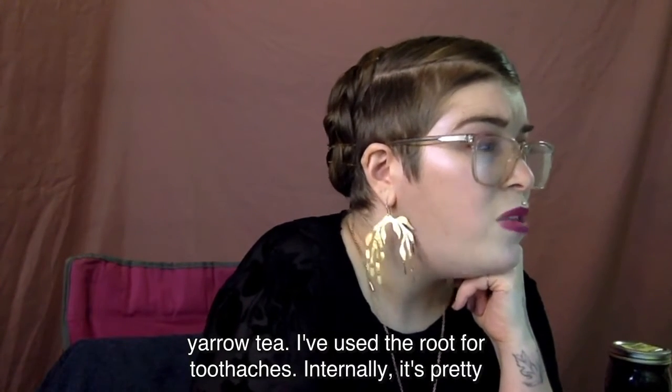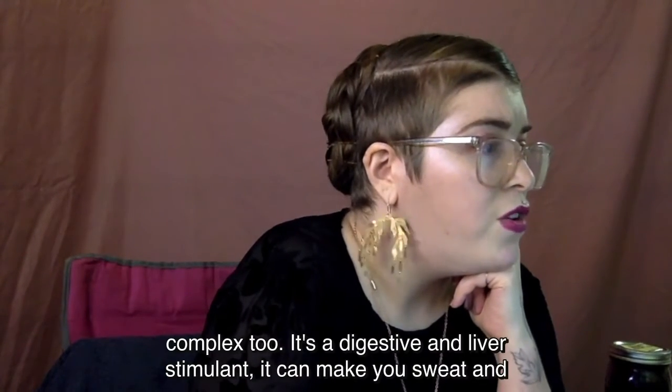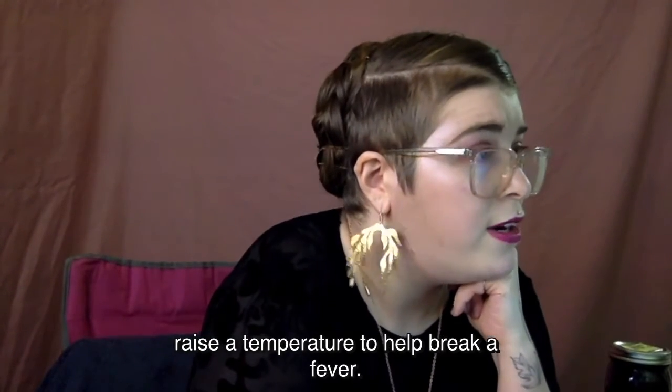I like to use the root for toothaches. Internally, it's pretty complex too. It's a digestive liver stimulant. It can make you sweat and raise a temperature to help break a fever.